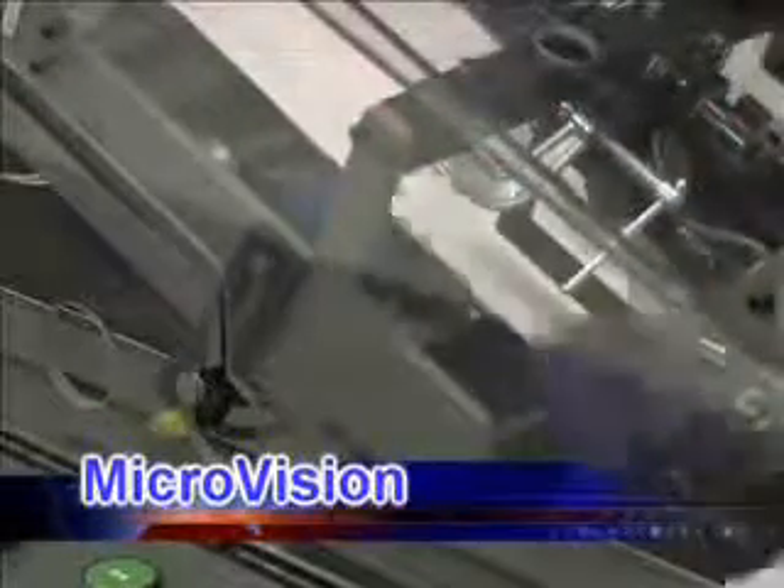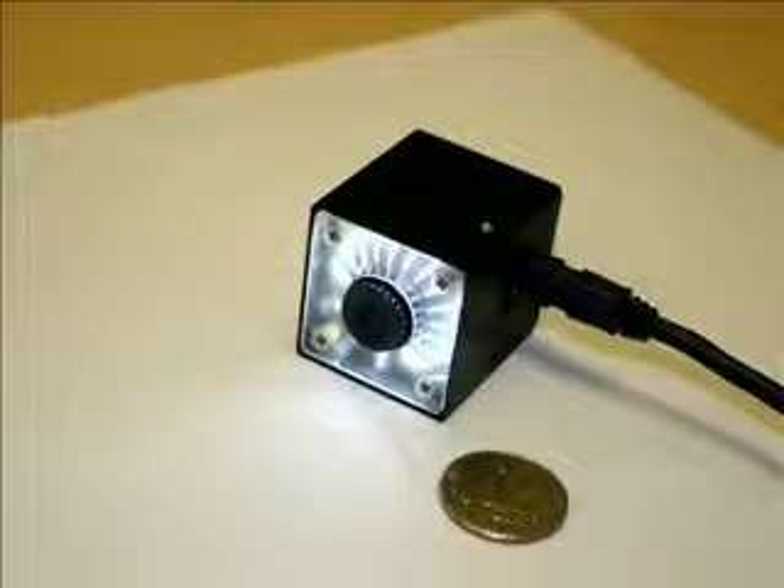The second feature exclusive to the MCS Perfect Match System is the MicroVision camera. Designed and manufactured by MCS, the MicroVision camera is incredibly small at about 1.5 inches on each edge, including built-in illumination — it is the industry's smallest camera.